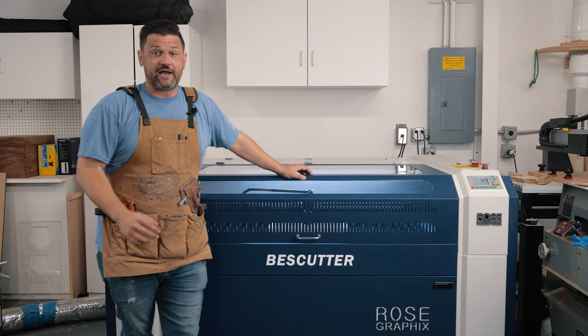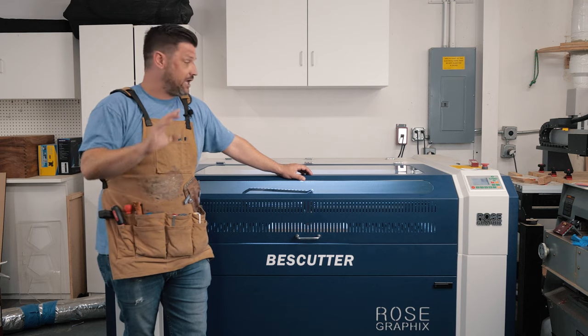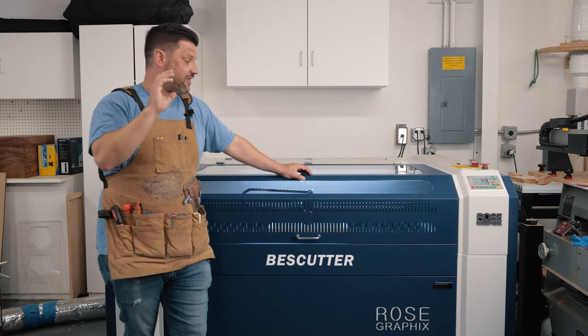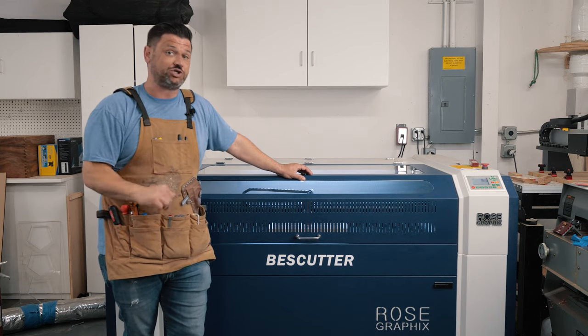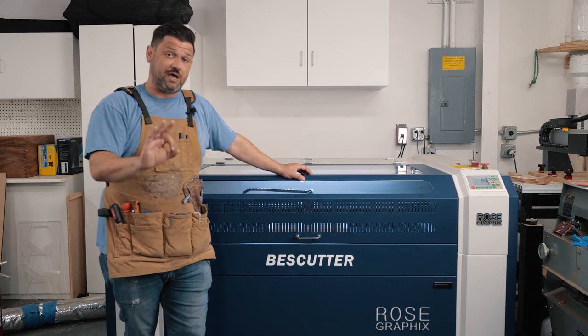If you're considering buying a laser for your business, I highly recommend you pull the trigger immediately. They are workhorses and they do what you need them to do. They are a fabulous addition to any shop, whether you're a sign making shop, professional woodworking, furniture maker — lasers make a big difference.